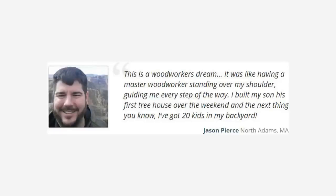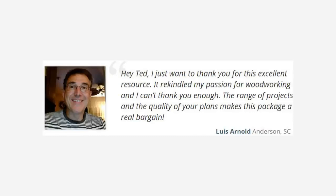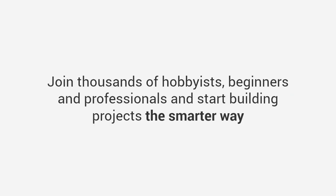Here's what more satisfied customers have to say. Jason says: 'This is a woodworker's dream — it was like having a master woodworker standing over my shoulder guiding me every step of the way. I built my son his first tree house over the weekend and the next thing you know I've got 20 kids in my backyard.' Bradley says: 'The plans are super easy to read and understand, unlike several others I looked at online.' Louis says: 'It rekindled my passion for woodworking — the range of projects and the quality of the plans makes this package a real bargain.'